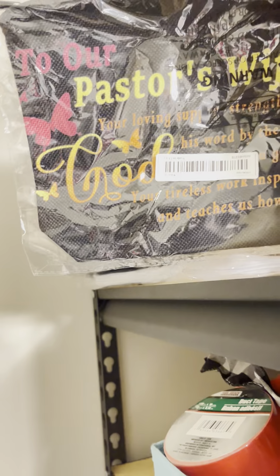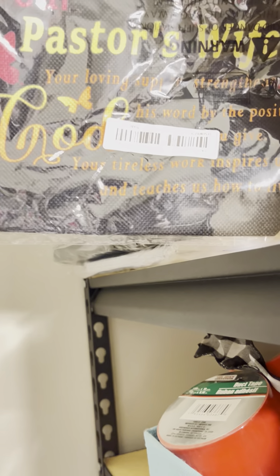This is my first time getting this one — it's for a pastor's wife. It says something about love and support strengthening God's word and the positive example you give, and it says 'God' on the side. That's the first time I got that one — it's kind of thin but just stuff it with something and I think it'll come out nice. These Temu fiber cases were a hit for Mother's Day, so I got a couple of different ones this time.